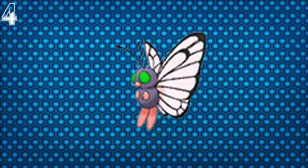For number 4 we have Shiny Butterfree, which looks really funny because it has green eyes and its hair is poking out like crazy. It looks like a mad scientist with green eyes who had a nuclear experiment done on it, and it looks like it has flippers on its feet, which is really funny in more ways than one.